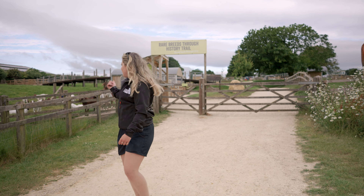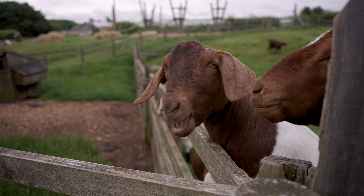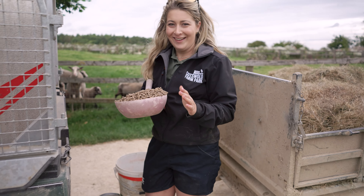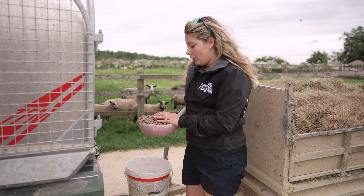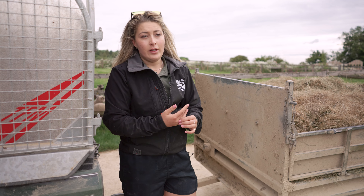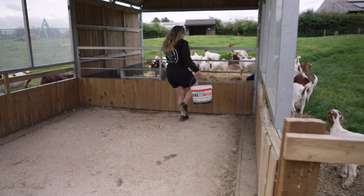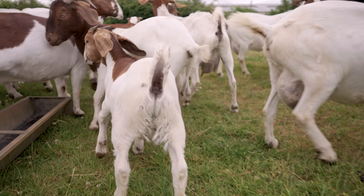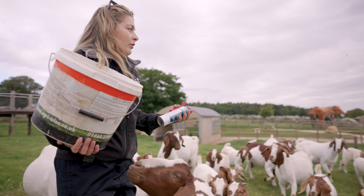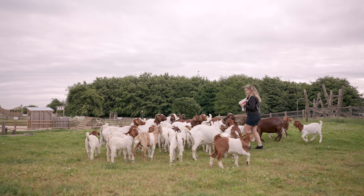I'll open the gate and then we can carry on and feed these guys — you can see they're waiting for me. What they eat is a U-nut, which has got all the nutrients they need, and we try to ration it depending on how many there are in a field. These guys have got kids on them so they'll need a little bit more because they are still producing milk for their kids. When you feed them it's a really good time to check them — I'll give them a quick scan, make sure nobody's lame, make sure there's no injuries. There are no obvious lame ones today, which is good.